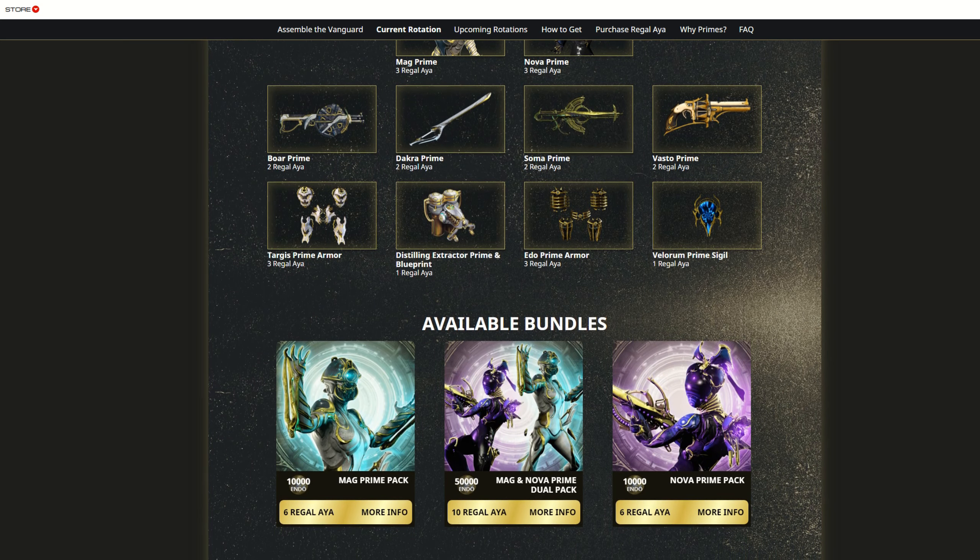They have a schedule up for which weeks you can get different relics for different warframes. And the final two weeks, it's going to be all of them — all of them.